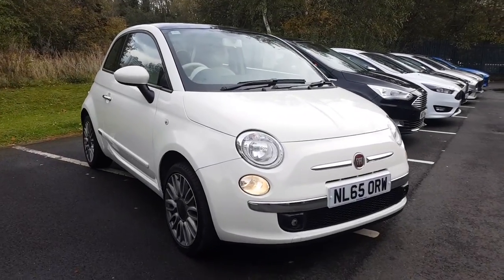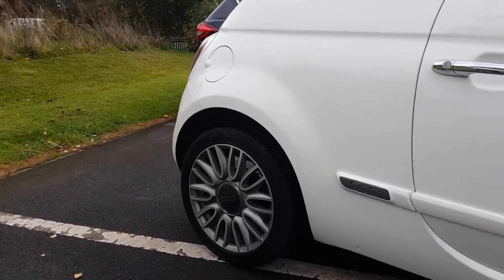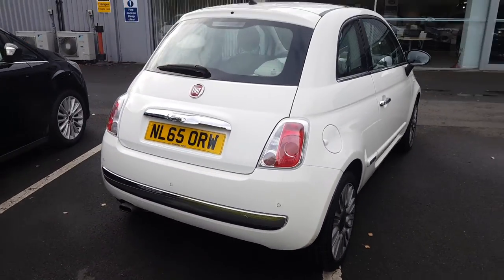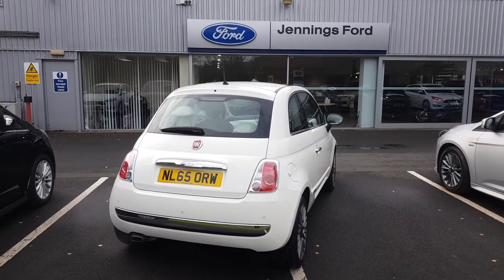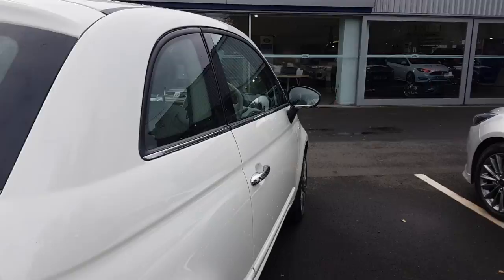Welcome to Jennings Motor Group. My name's Alex and today I'm going to show you around the Fiat 500 1.2 petrol lounge. It's a great example of this incredibly stylish city car from Fiat. We'll start by taking a look inside.